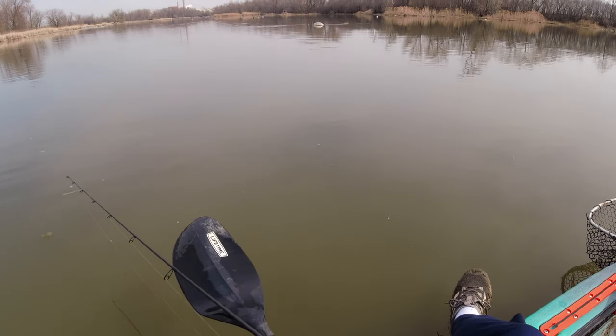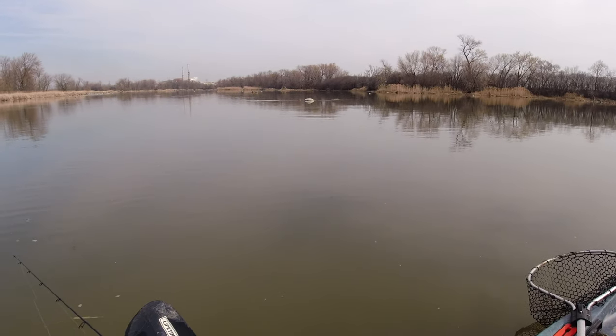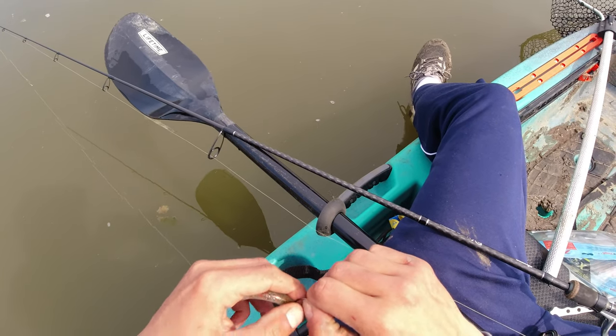I don't got much else to say, I'm really excited, I'm on my way to the river so I'll see you guys when I'm there and on the water. Alright folks, we're on the water just like I said we'd be. Tying up a little TRD tickler on a finesse bullet hook, you know what I mean? We're doing our absolute thing.